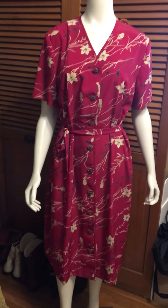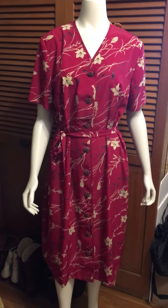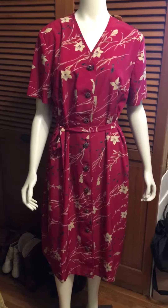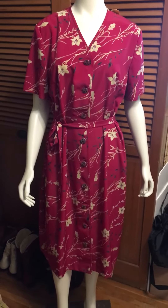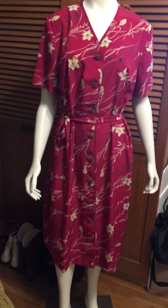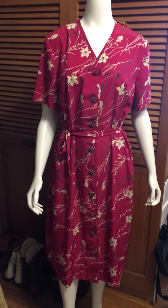Hey everybody, I just want to show you a dress that I have let pass me by for the past month. I want to share a thrifter tip: if something catches your eye, make sure you pick it up, turn it around, look at it — don't just skim right past it.